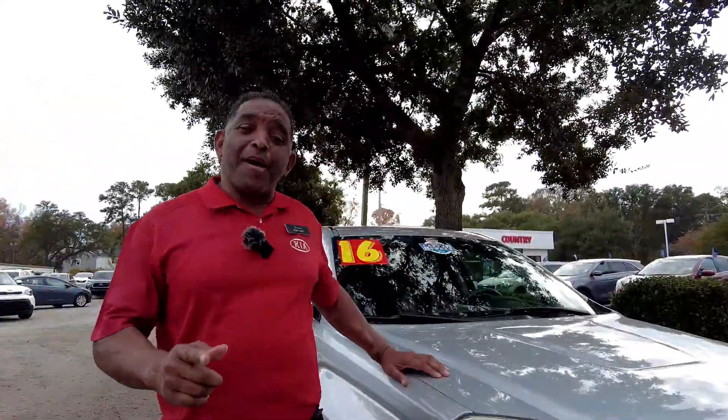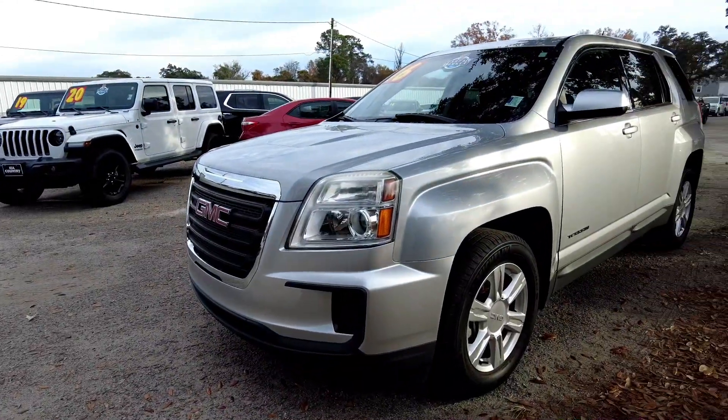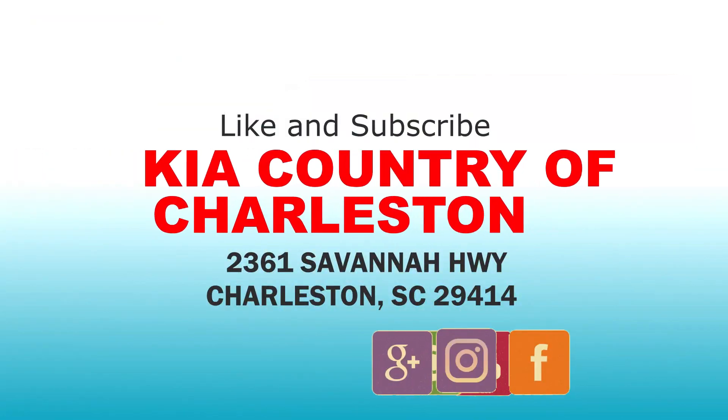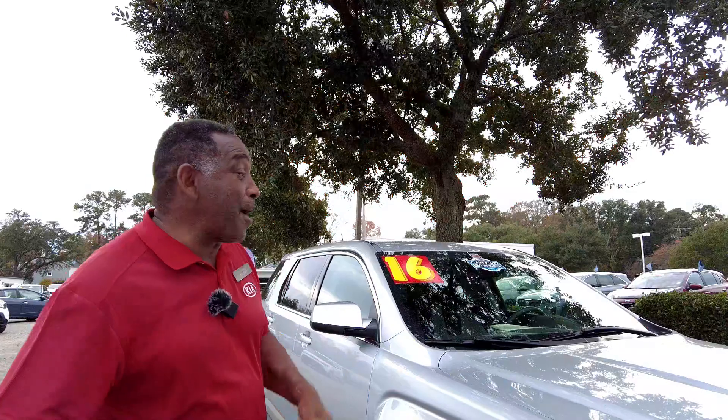Kia family, friends and family, let's take one more look at this 2016 GMC Terrain SLE — this is a beautiful vehicle. We would love you to visit at charlestonkia.com or give us a call at 843-573-2300. Come on down to Kia.